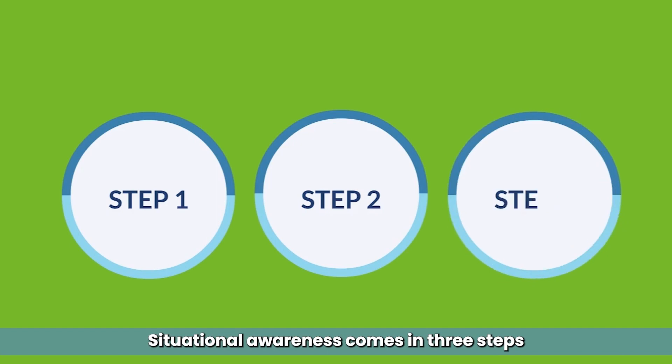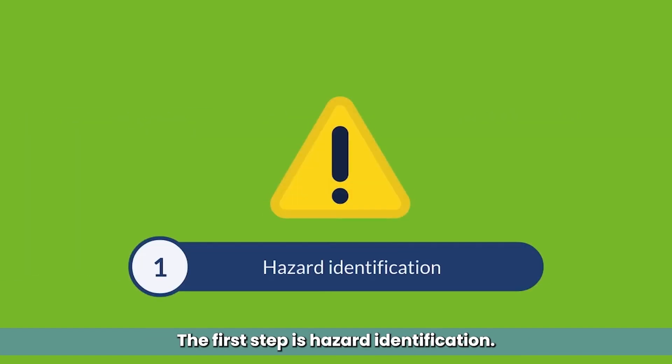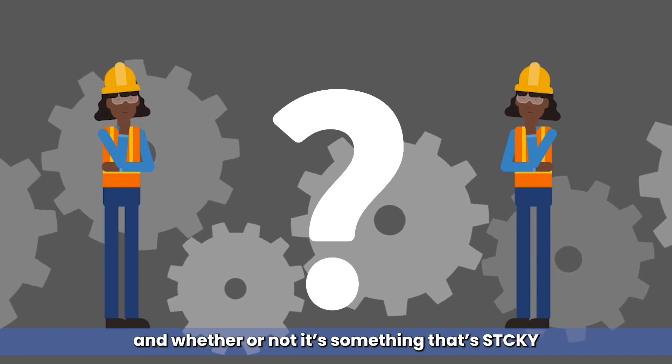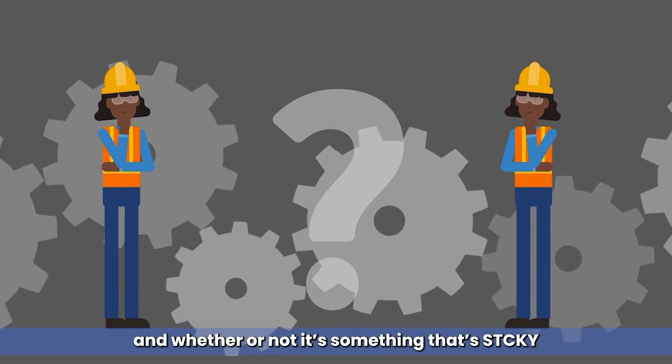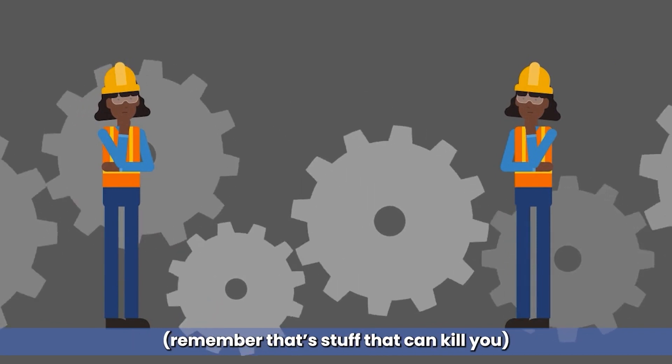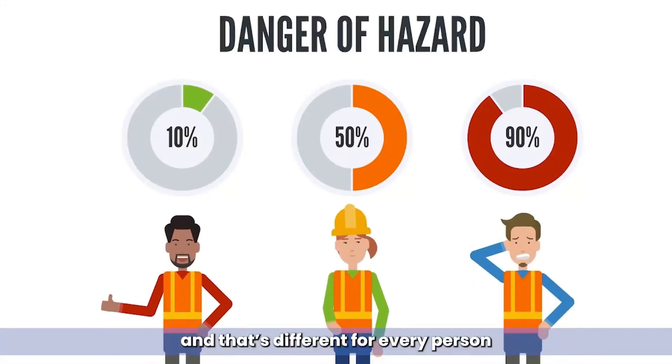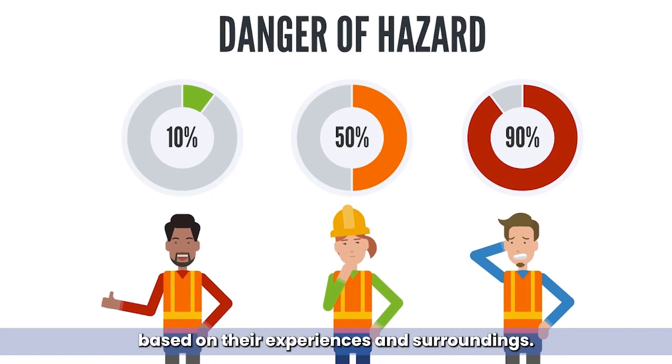Situational awareness comes in three steps. The first step is hazard identification. It's a vital skill required for nearly every safety activity. Being able to recognize the presence of a hazard — and whether or not it's something sticky, remember that stuff that can kill you — then judging the danger of that hazard, or how serious you think the risk is. And that's different for every person based on their experiences and surroundings.